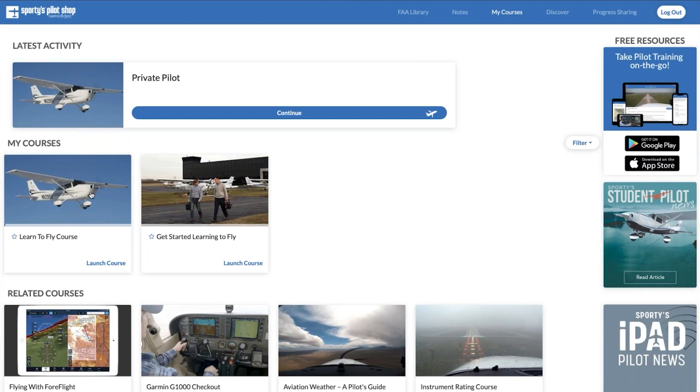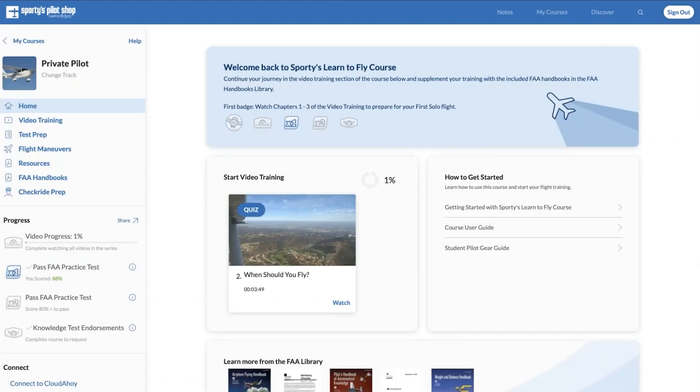We'll jump into the Learn to Fly course. This is the My Courses Portal — what you'll first see when you log in. That brings us to the Learn to Fly course home screen, which is essentially a dashboard, a dynamic screen that's going to change as you progress through the course. At the top is a welcome message — keep an eye on that blue section, it will give you guidance on what you should be doing. The very first step is to complete the video training start to finish, about 15 hours, broken up into bite-sized segments of three to ten minutes. You can get into your training for five or ten minutes if that's all the time you have.